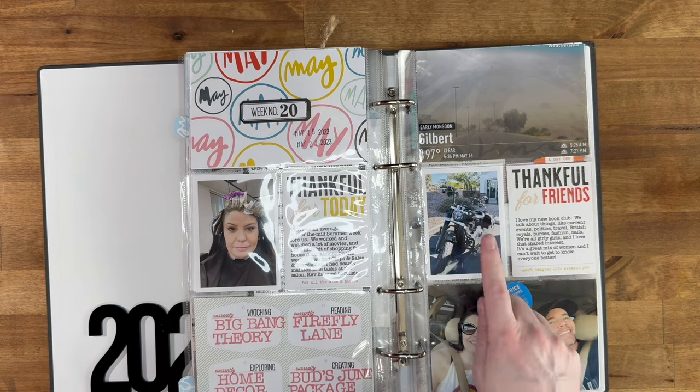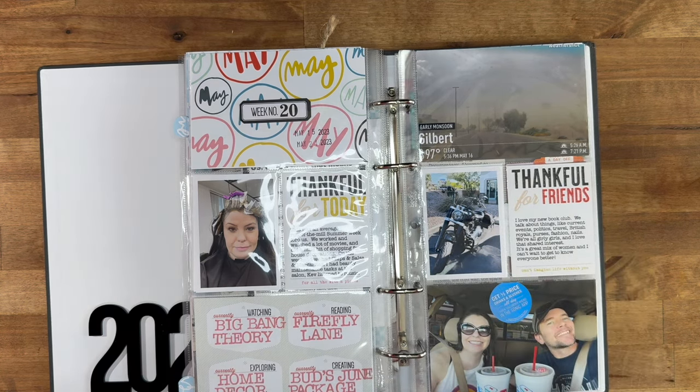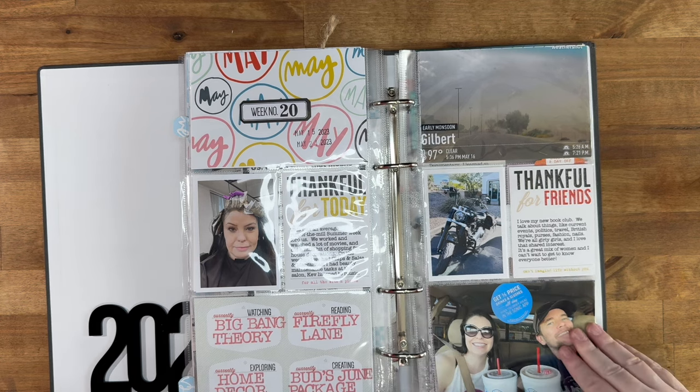We had a monsoon. Here's Kevin's bike — he was out at his favorite little coffee shop. And more Sonic.